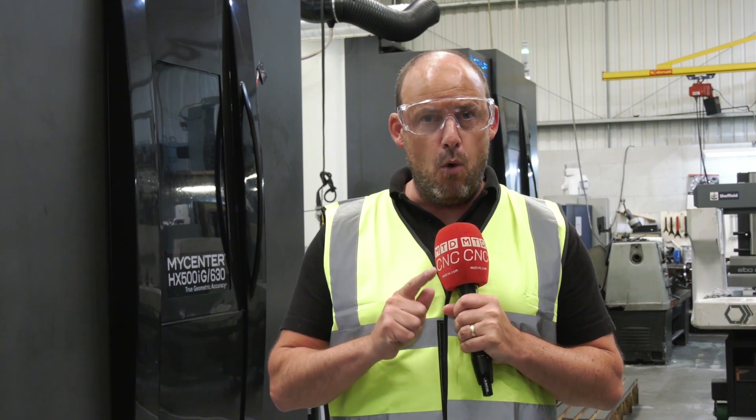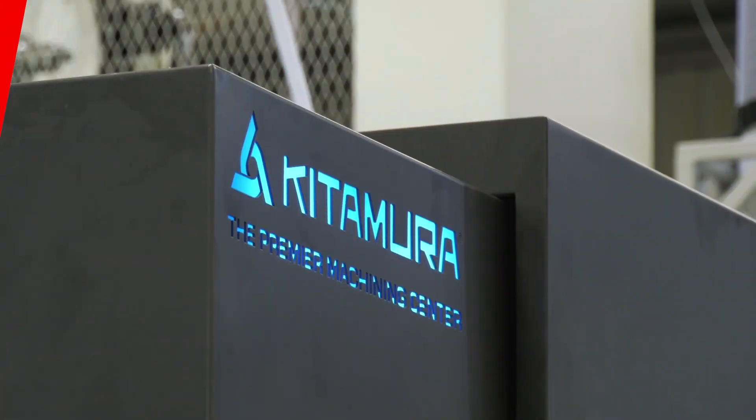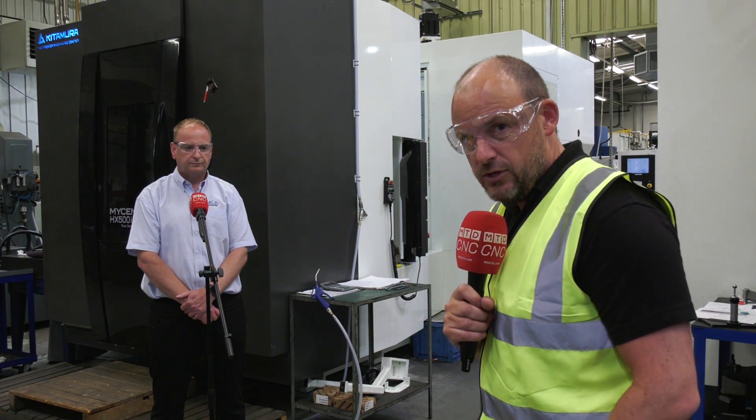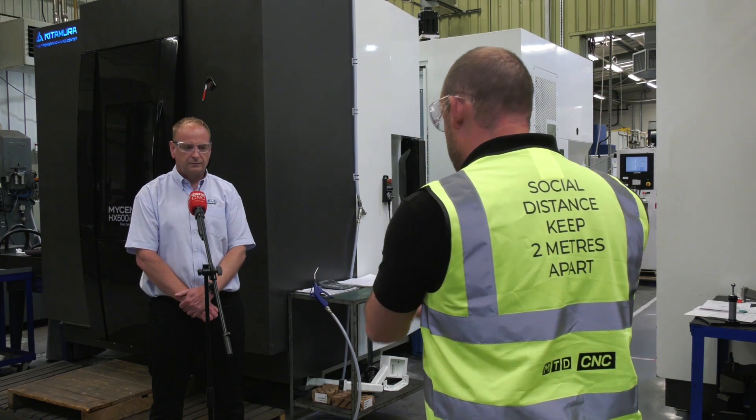I'm here in Colne in Lancashire at ELE Advanced Technologies. They've not just invested in one or two but three Kitamura machines. Today I'm at ELE Advanced Technologies where they've recently purchased another Kitamura horizontal machining centre — in fact that makes three in total. David, the one you most recently purchased from Dugard is just behind you.